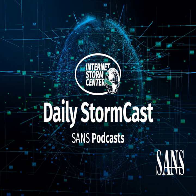Hello and welcome to the Friday, June 9th, 2023 edition of the SANS Internet Storm Center's Stormcast. My name is Johannes Ulrich and today I'm recording from Jacksonville, Florida.